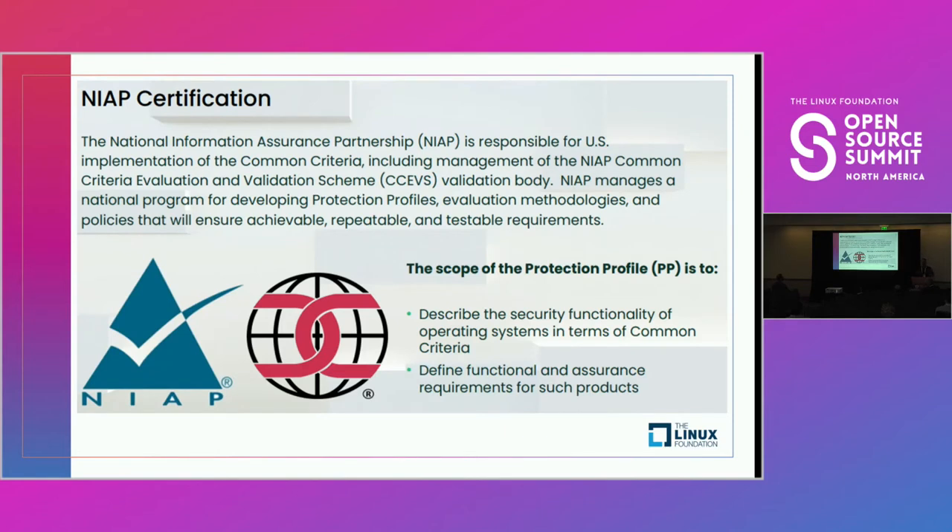NIAP is the U.S. body that manages Common Criteria for the United States. Specifically, they manage a program for developing the protection profiles used to describe the security functionality of a software package. In SUSE's case, we utilize the protection profile for general purpose operating systems, released in April 2019. NIAP protection profile is used as part of an EAL-1 certification. SUSE also uses the protection profile from Germany's Federal Office of Information Security, which allows for the EAL-4 Plus certification we bring with the SUSE Linux Enterprise Operating System.